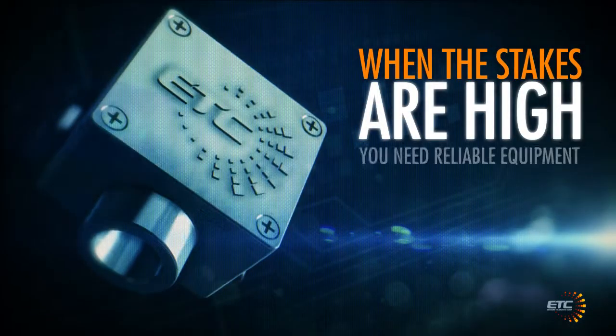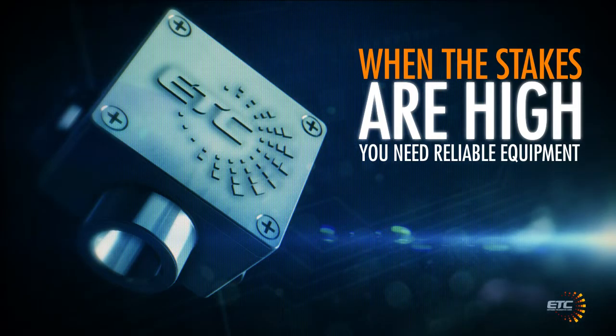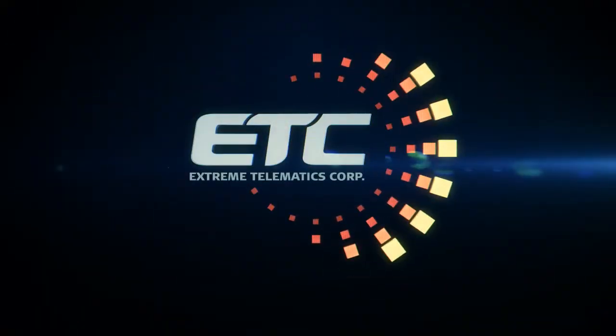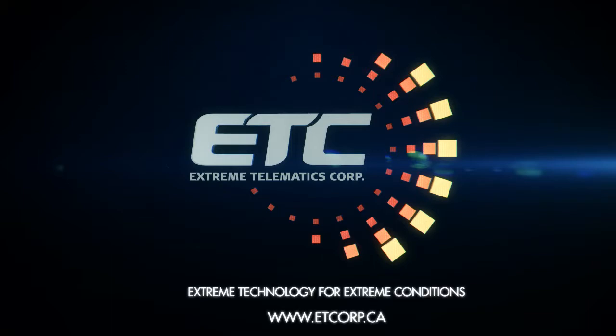When the stakes are high, you need reliable equipment. Cyclops readily adapts to any well's conditions, even in the harshest of climates, from minus 40 to plus 70 degrees Celsius without missing an arrival. With all these benefits, it's easy to see why ETC Cyclops is the best choice you can make in plunger arrival sensing. For more information on Cyclops, visit our website at www.etcorp.ca.